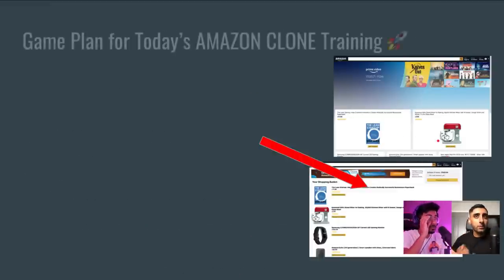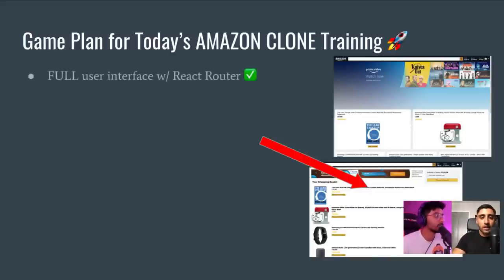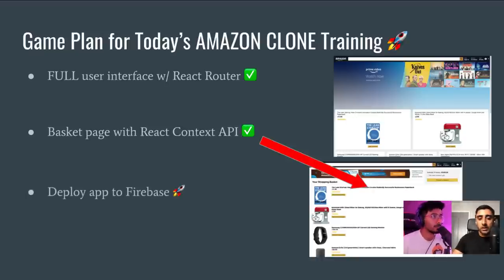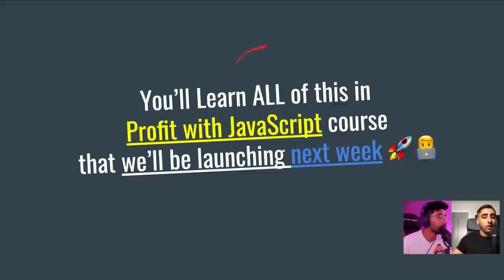To make this as smooth as possible, especially for beginners, we've split the three days into very manageable components. Today's game plan: we're going to build the full user interface with React Router implemented, we're going to build a basket page using the React Context API — which is similar to Redux — and then we're going to deploy the app to Firebase so it's live on the internet.